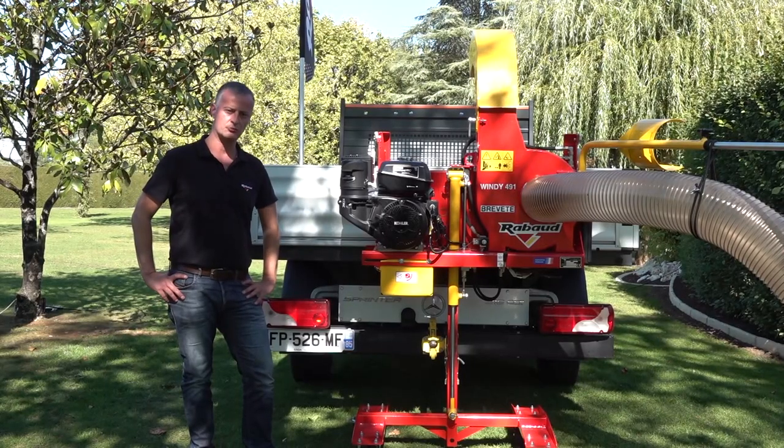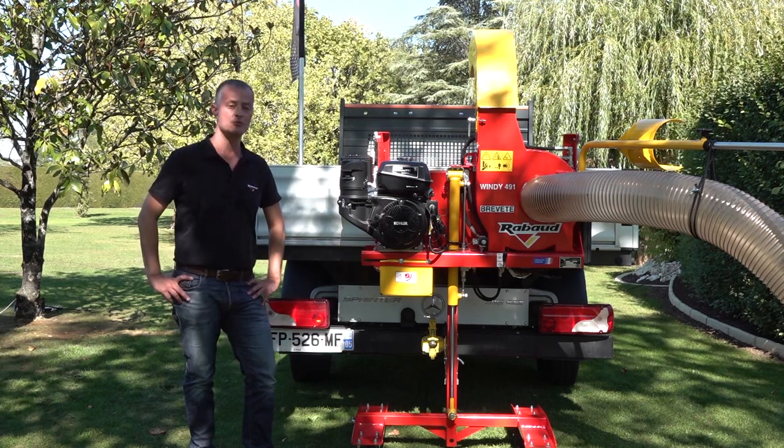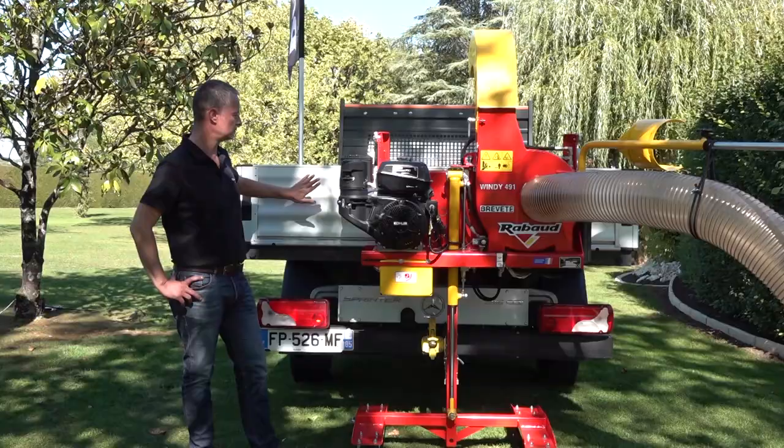Hello, I am Xavier Aurieux from Rabot, and we are doing the export sales. We have the vacuum cleaner Windy 491 RE, and this model is now fitted to the panel of that trailer.